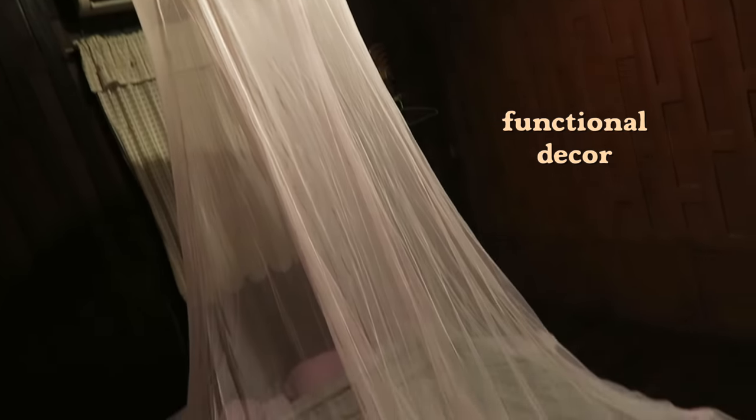I'm inside my room now, and I kind of like this — I've always wanted a canopy over my bed. However, this is a mosquito net.